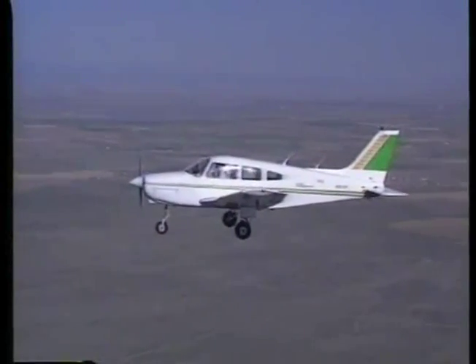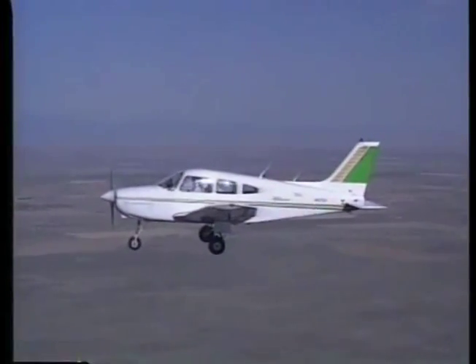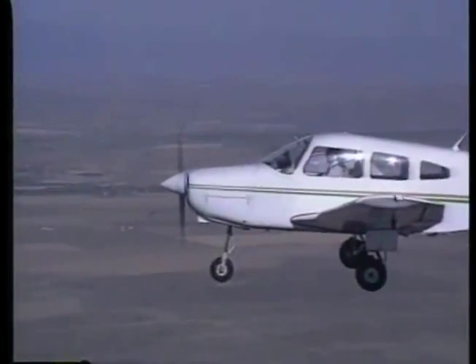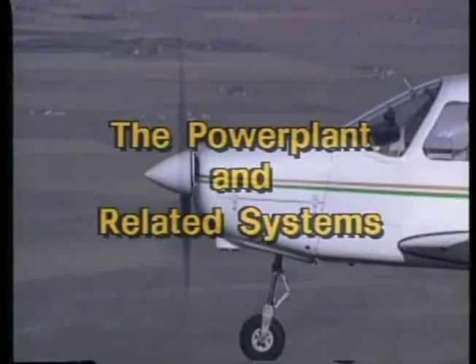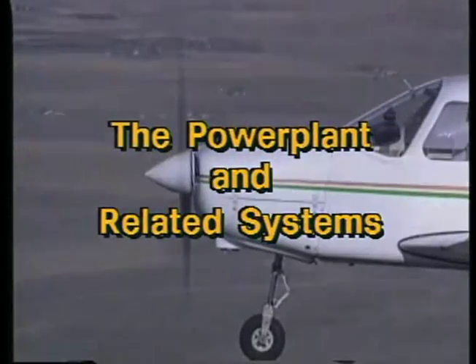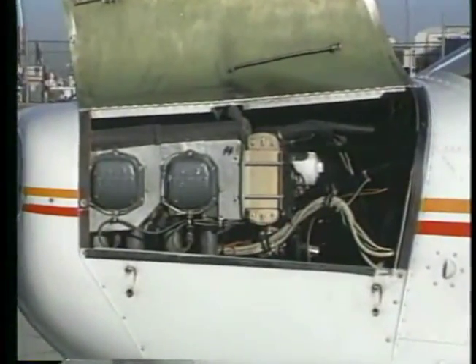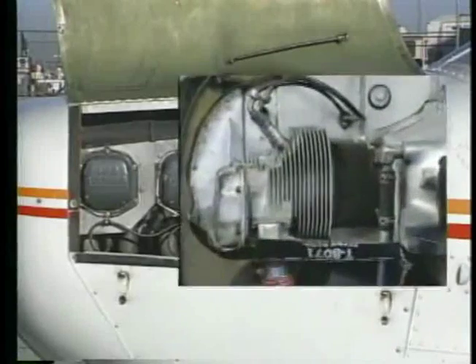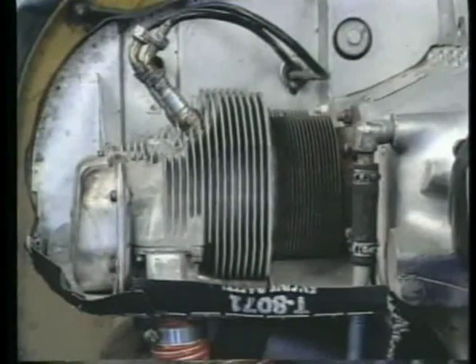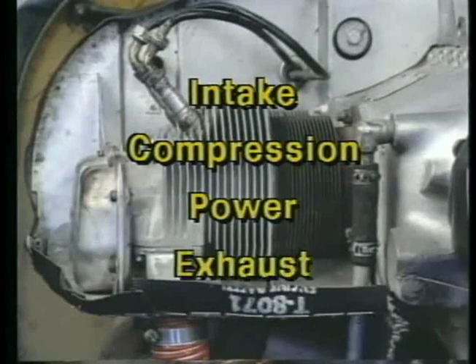In this section, we'll take a look at the parts of the airplane that provide the thrust necessary to sustain flight. While gaining a basic understanding of how the power plant operates, you'll learn how you, as a pilot, can monitor and control the engine and propeller. In many ways, the engine in an airplane is similar to the engine in your car. Both produce mechanical energy through a cycle which occurs within the cylinders. There are four strokes to every cycle: intake, compression, power, and exhaust.